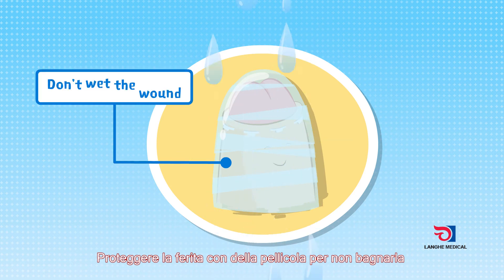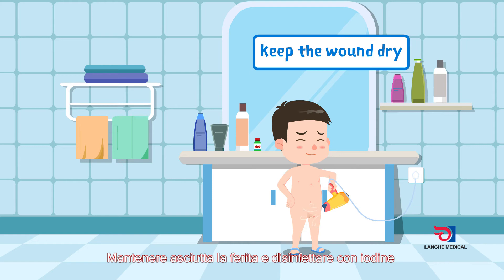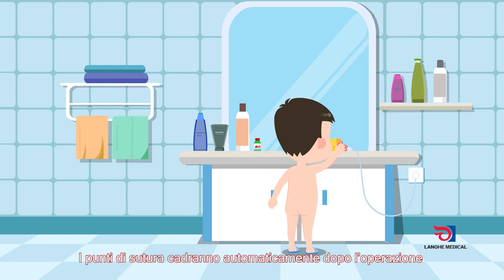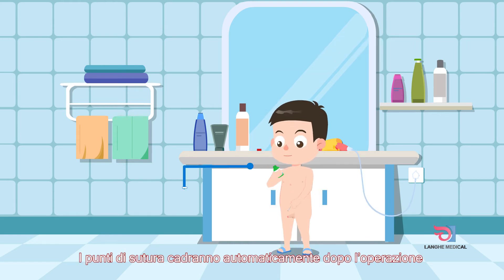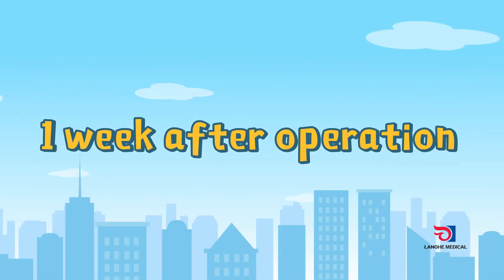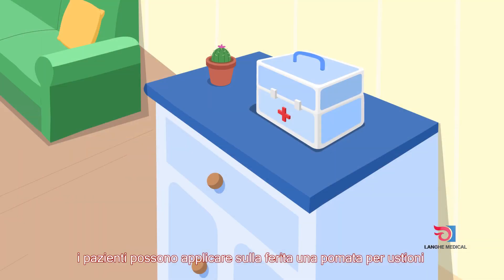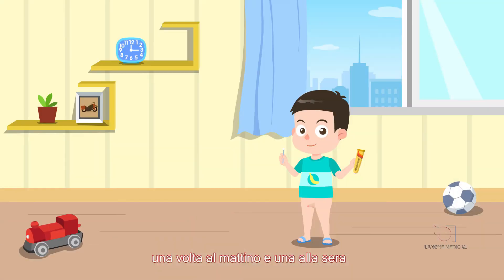Showering is allowed 72 hours after the operation. Wrap the wound with plastic film to prevent the wound from getting wet. Keep the wound dry and disinfect with iodine. Dissolvable staples will fall off automatically after the operation.